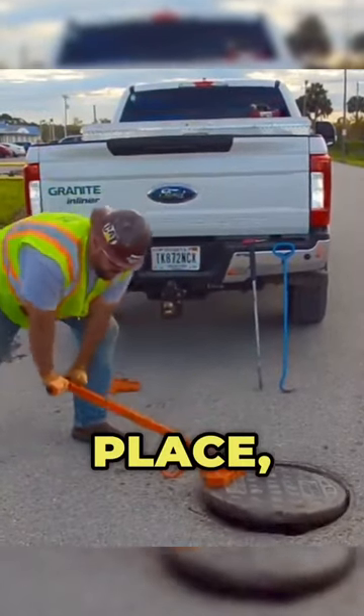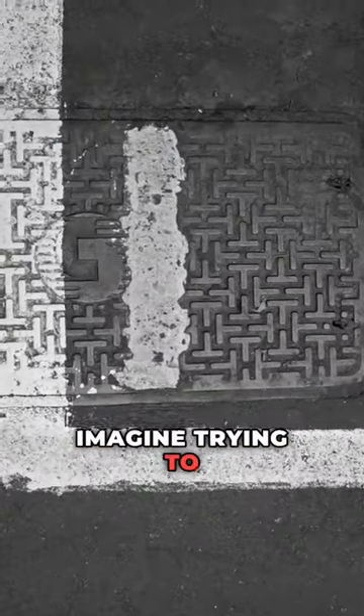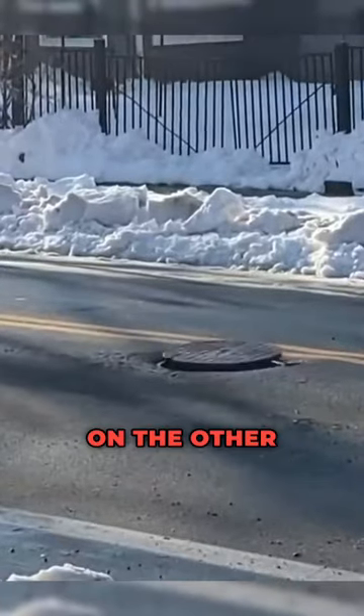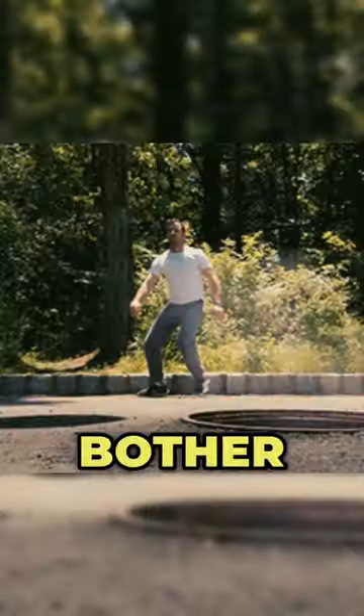These heavy covers need to stay firmly in place, and that's where the shape comes in. Imagine trying to align a square cover perfectly every single time — pretty boring, isn't it? Round covers, on the other hand, always fit just right. No need to bother at all.